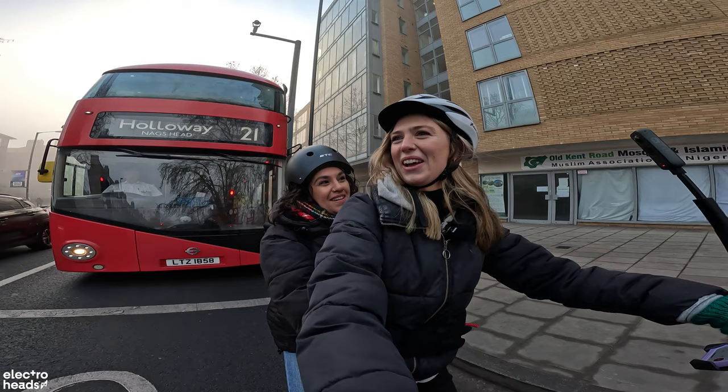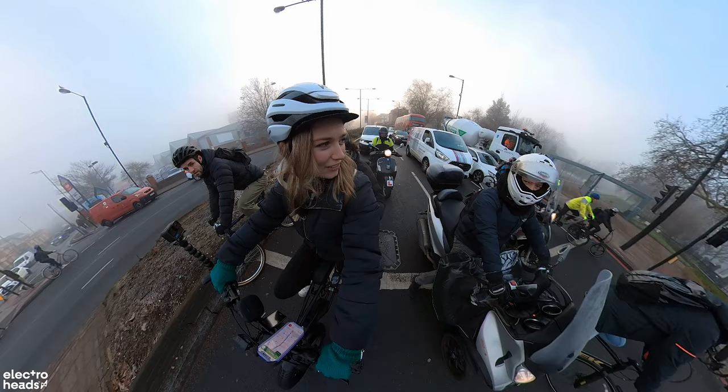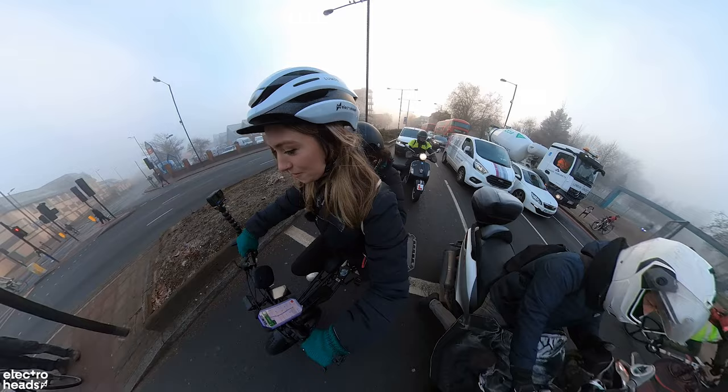A passerby approves of the bike, commenting that with a passenger you'd really feel yourself trying to carry them without electric assist. We agree — it works perfectly with two people.